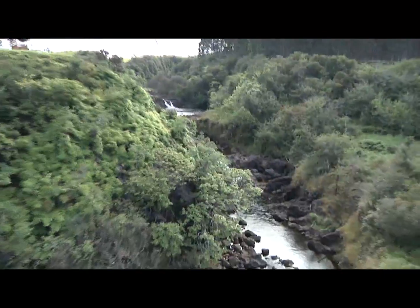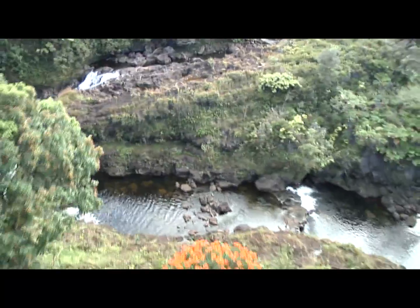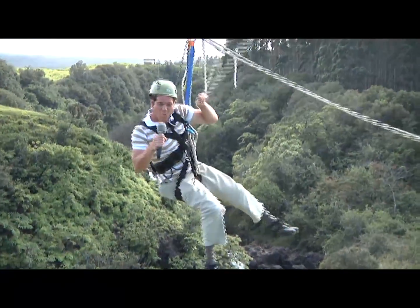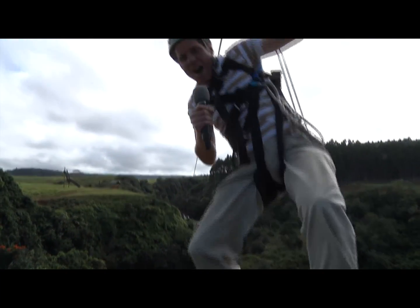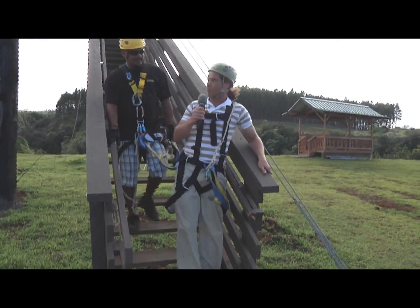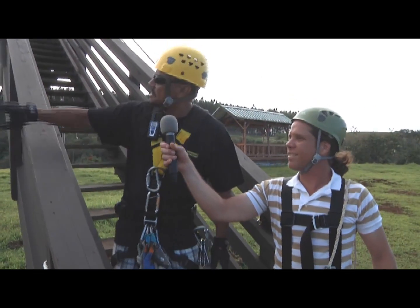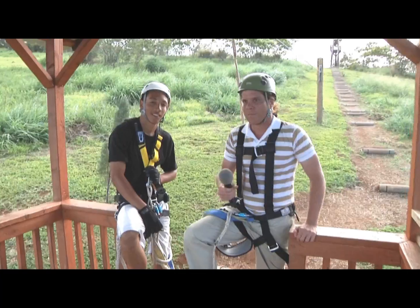Going through the canopies like this makes you feel like you're flying like a bird. That was absolutely spectacular — about 200 to 300 feet over the canopy. Awesome, it doesn't get much better than this. What's the next zip? Line five is 1,700 feet long. We're just going to take a short walk and we're zipping the rest of the way down. Sweet, let's do it.